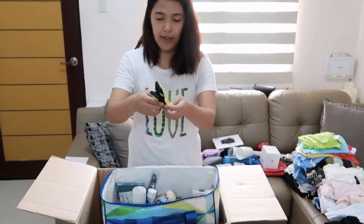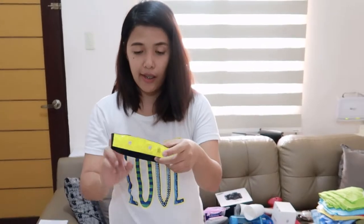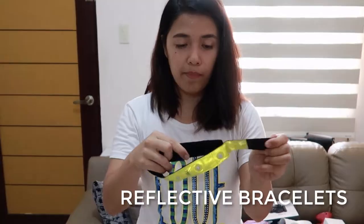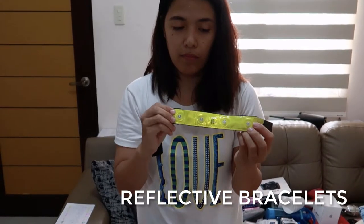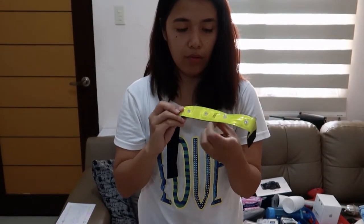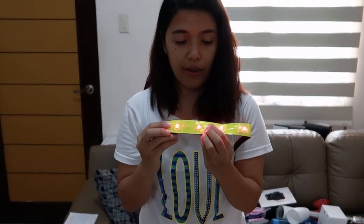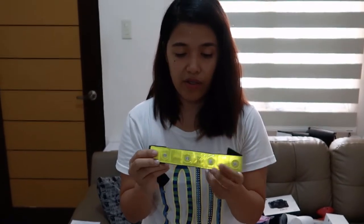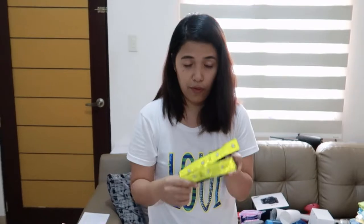Look at these — they're very useful. These are reflective bands for your arms or legs when you're walking at night so you'll be visible and people won't hit you. It's very good!